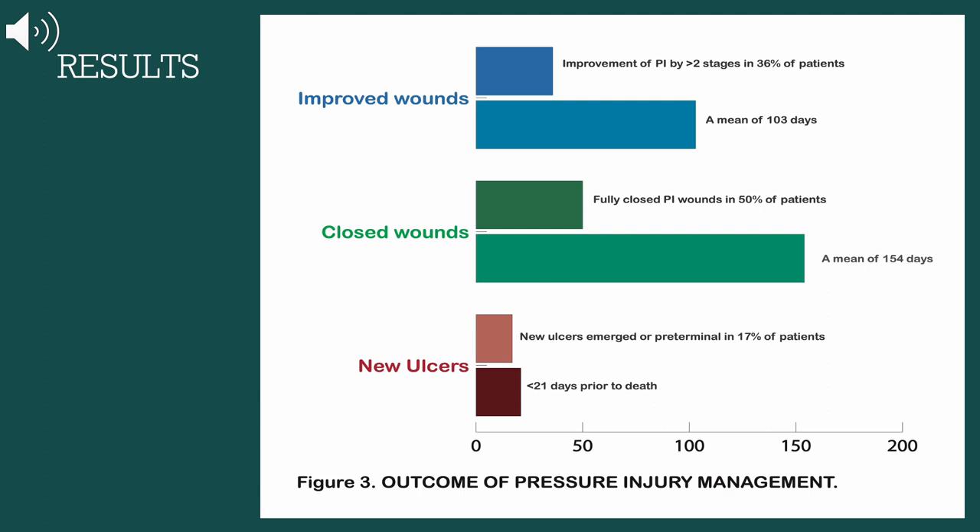In 17% of these patients, some had initially improved their pressure ulcers and yet developed new pressure injuries. These new pressure injuries occurred within 21 days prior to death, in cohort with sarcopenia — a severe muscle wasting — and those with multiple comorbidities.